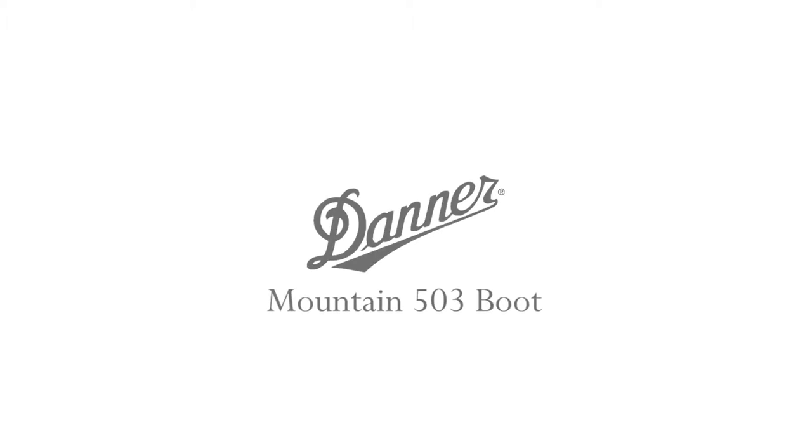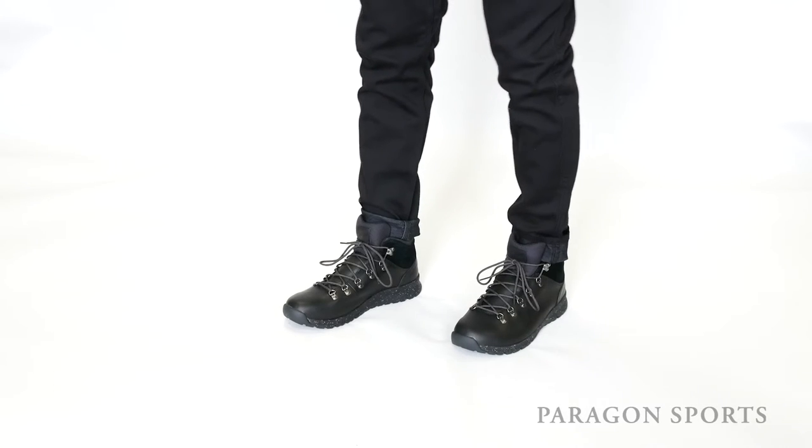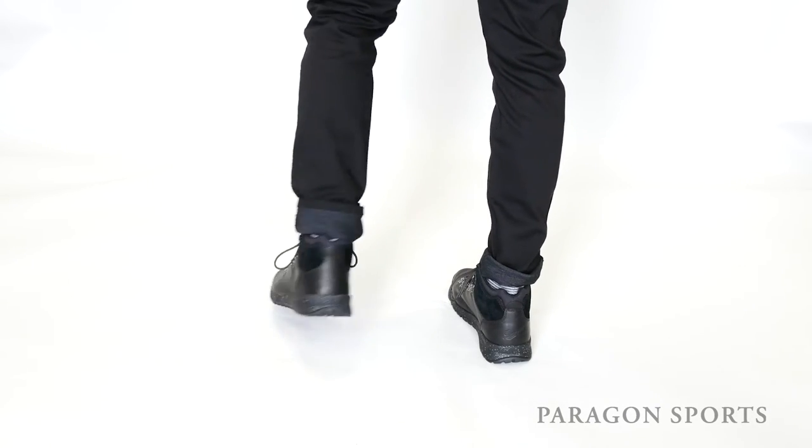My next pick is the Mountain 503 boot from Danner. The Mountain 503 from Danner is a true mountain sneaker, versatile enough for light hiking and everyday casual use.